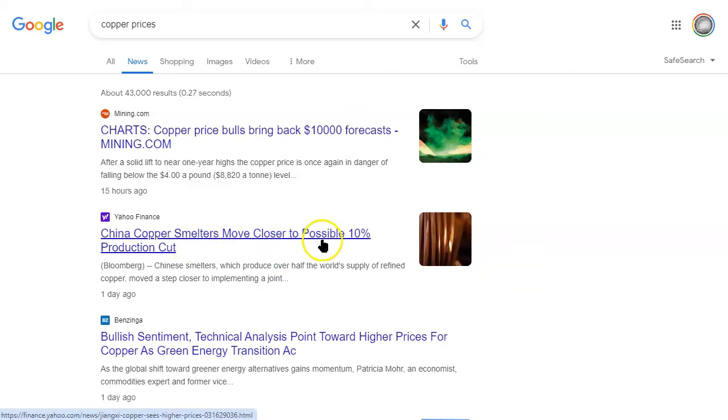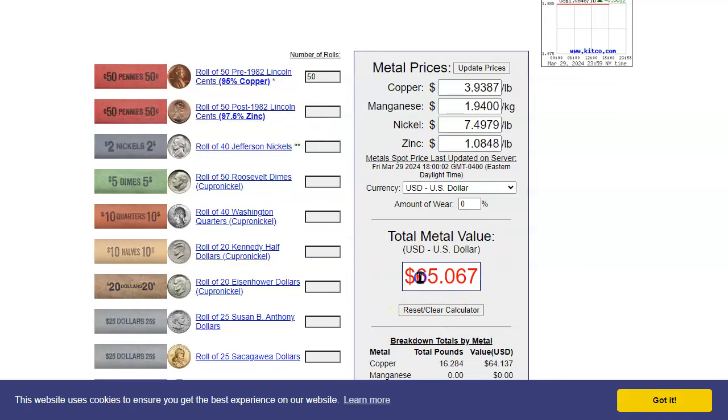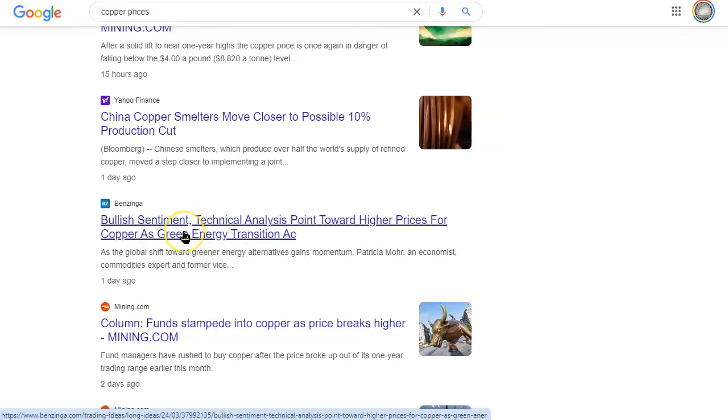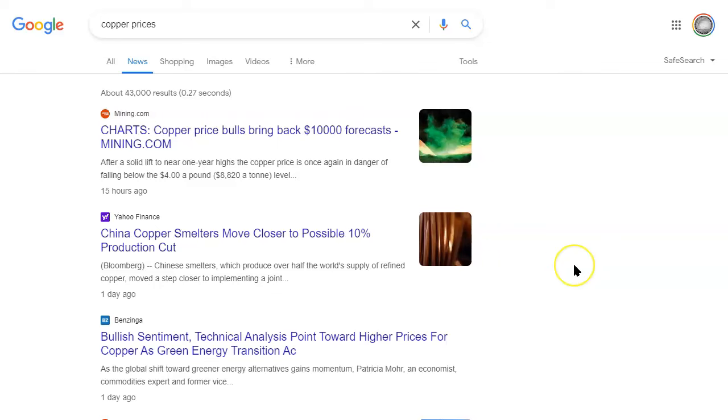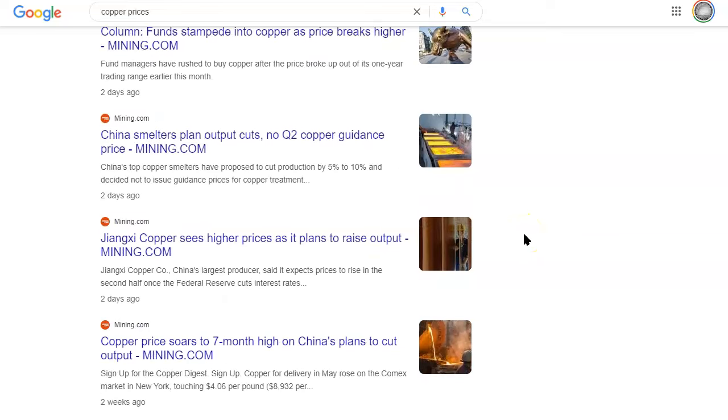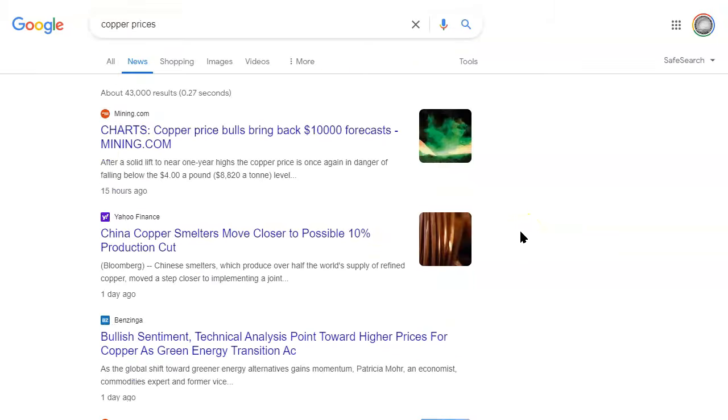China copper smelters move closer to possible 10% production cut. What do you think that's going to do if there are production cuts in copper? This is hot off the charts — 15 hours ago. Copper price bulls bring back $10,000 forecasts. That's incredible, folks. So what do you think is going to happen to this number when copper goes gonzo again? It's going to go gonzo. Bullish sentiment for sure towards copper, especially as the green energy transition happens, but also geopolitically right now — look at Eastern Europe, look at the Middle East. There is a need for copper and nickel from those two strategic metals, and it's not just part of green energy.